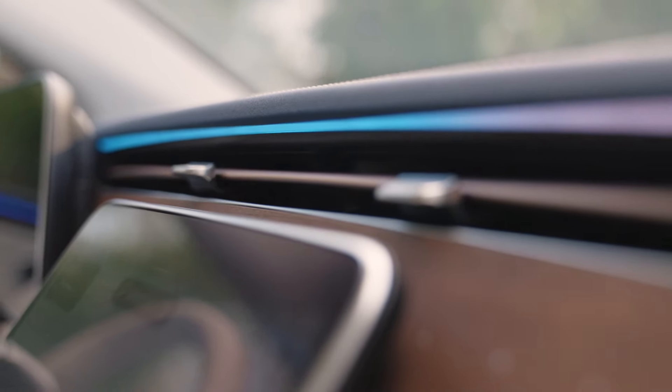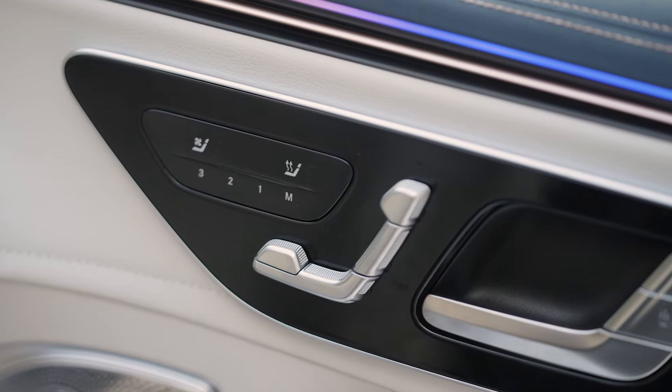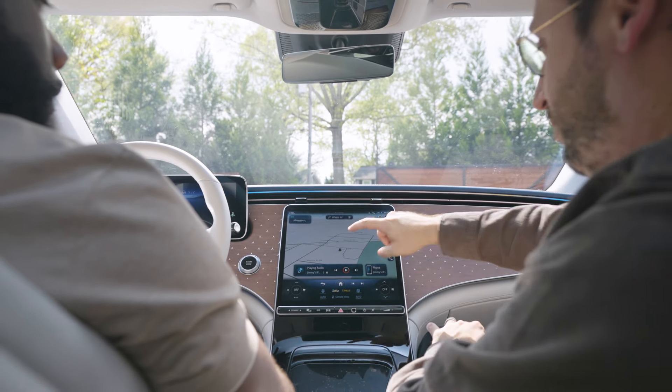Obviously this car has GPS, but will it tell me where I can stop to get charged and how much charge I might have at my destination? Yes — all you have to do is tell the car where you want to go, and it figures that out for you all behind the scenes. Can you show me how that looks? Yeah, let me show you real quick.